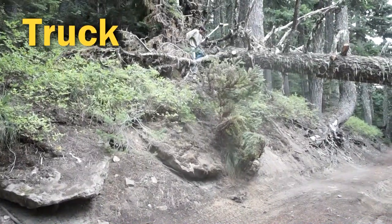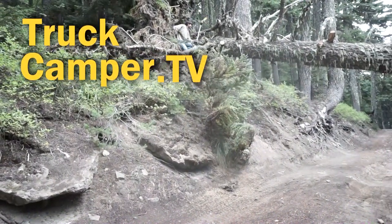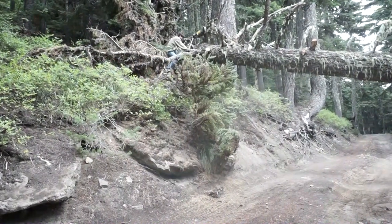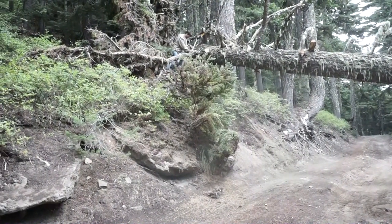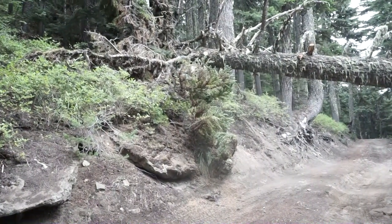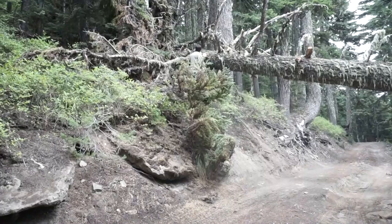We found a really big tree on our way to Badger Lake. Hopefully we can cut through it. Peter's done a lot of cutting on the other side but we are not short enough to clear it. Sad.